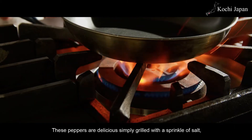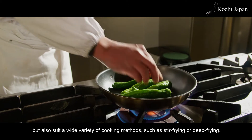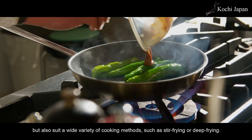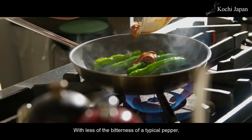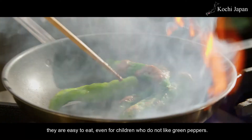These peppers are delicious simply grilled with a sprinkle of salt, but also suit a wide variety of cooking methods, such as stir frying or deep frying. With less of the bitterness of a typical pepper, they're easy to eat, even for children who do not like green peppers.